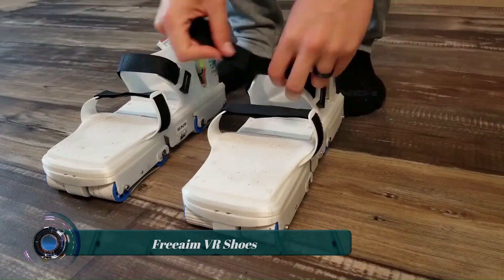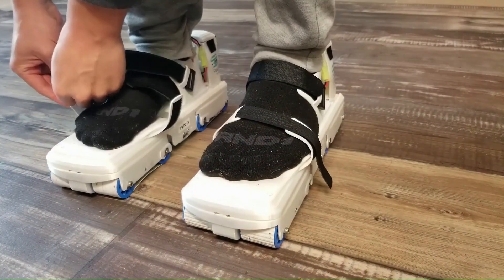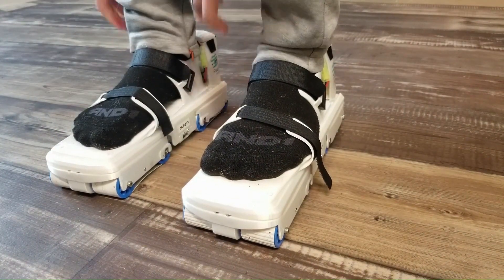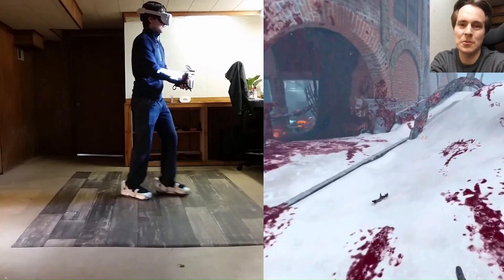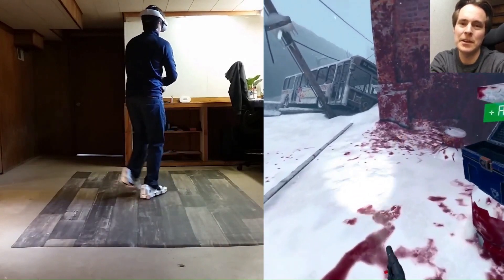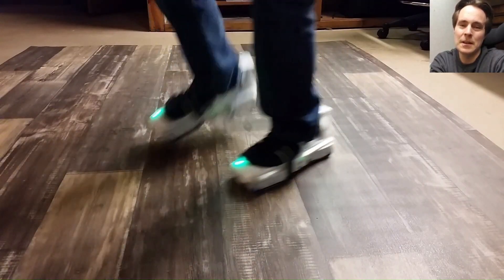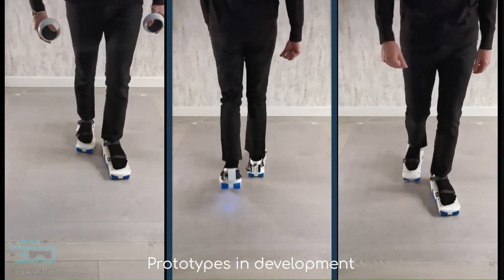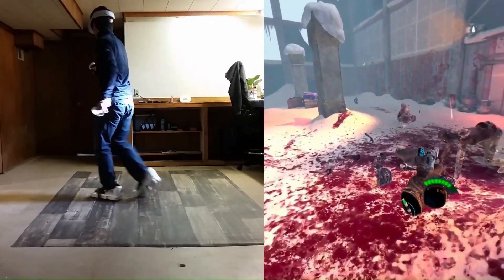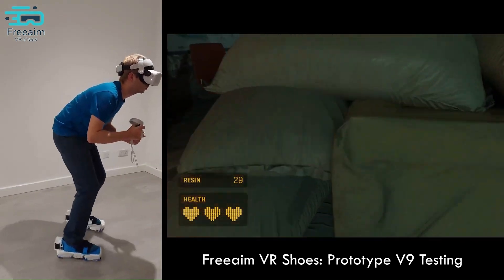The FreeAim VR Shoes are a pair of motorized shoes that allow you to walk naturally in virtual reality. The shoes use a system of sensors and motors to track your movements and translate them into virtual movement. They have omnidirectional wheels on the bottom, allowing movement in any direction including sideways and backwards. Sensors also track your foot position and orientation so your virtual avatar moves exactly as you do.